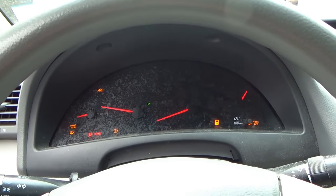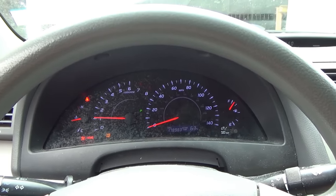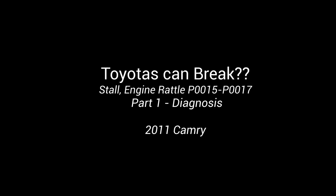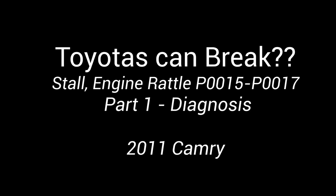Here we go, a little rattle on startup. Welcome back to Pine Hollow Auto Diagnostics. Today we have an interesting 2011 Toyota Camry with about 180,000 miles. The customer says every time he pulls up to a stop sign it just stalls out. Check engine light is on. He took it to one shop and they replaced the camshaft sensor and the crankshaft sensor.